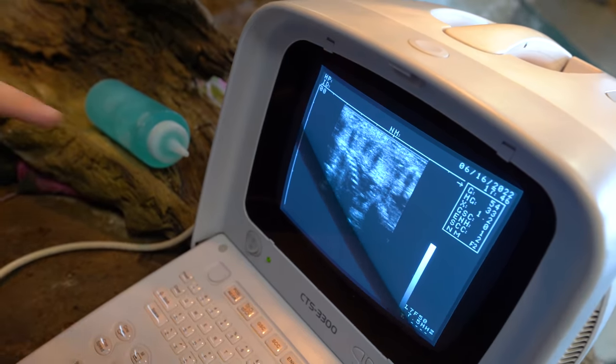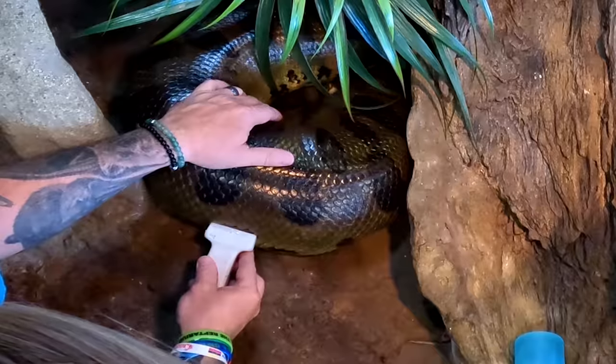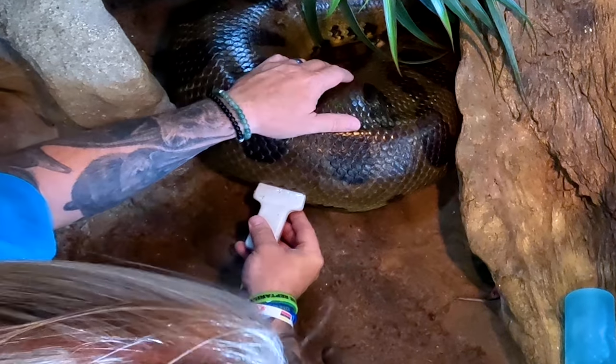And then look at all of the spines right there - how crazy is that? We're definitely seeing babies in here for sure. And they're big already. One side is over here and the other side is all the way over here - you can see the spine wrap all the way around. That's exciting.